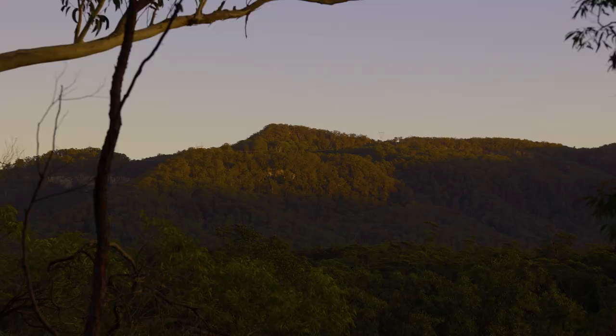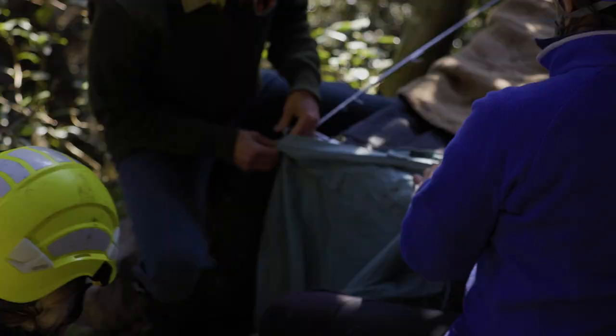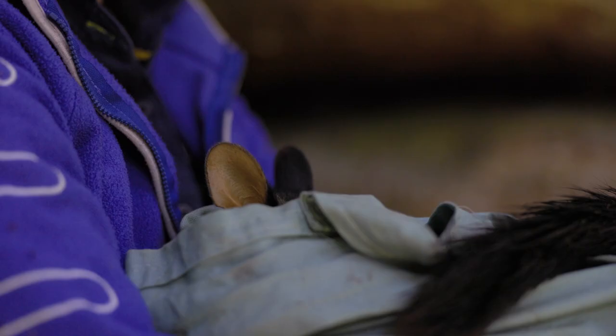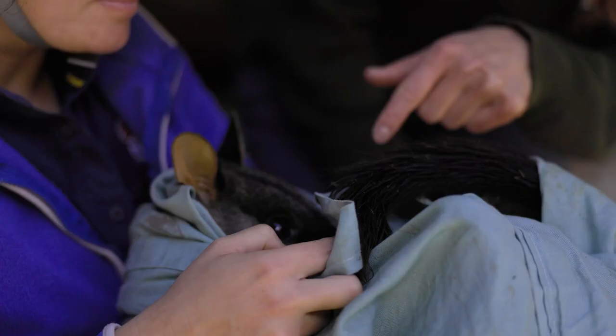The next morning we're up at dawn and stoked to see two more wallabies have made their way into the traps overnight. The first is another recaptured female, but this is always handy so we can keep track of their health and note any injuries.